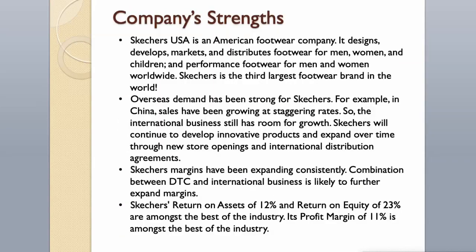Company's Strengths. Skechers USA is an American footwear company that designs, develops, markets, and distributes footwear for men, women, and children, as well as performance footwear for men and women worldwide. Skechers is the third largest footwear brand in the world. Overseas demand has been strong — for example, in China, sales have been growing at staggering rates. The international business still has room for growth. Skechers will continue to develop innovative products and expand through new store openings and international distribution agreements.